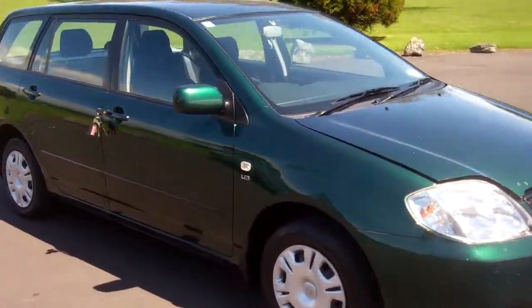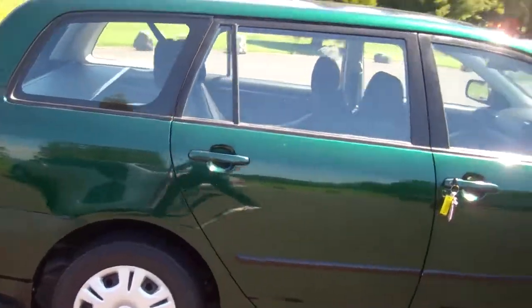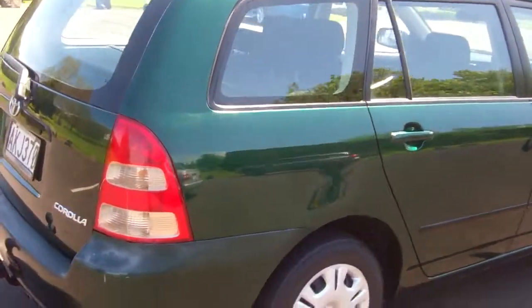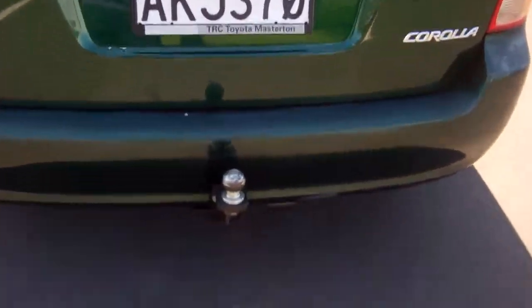Hi, this is Dan from Cash4Cars. What you're looking at is our latest vehicle to go on the internet in an auction. This is a 2001 Toyota Corolla station wagon, Kiwi New, obviously, GL model.